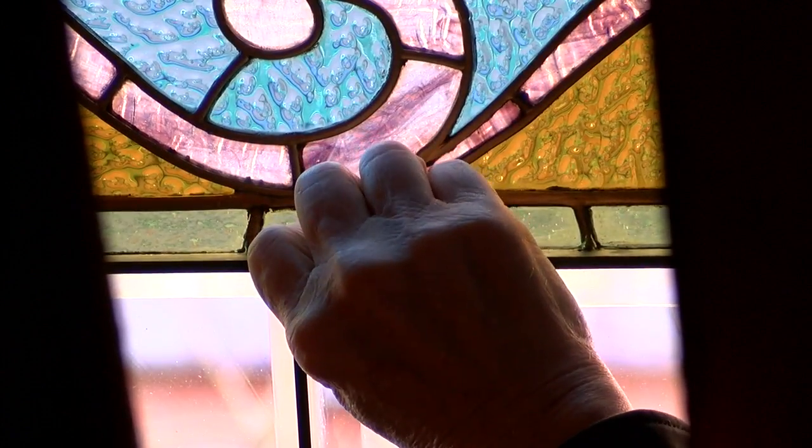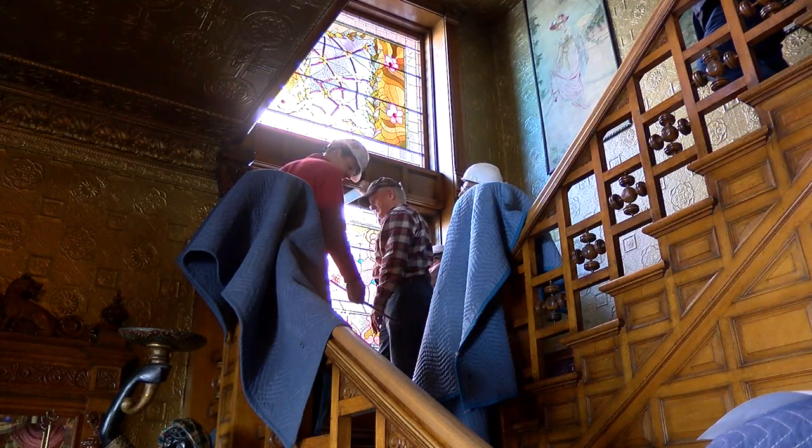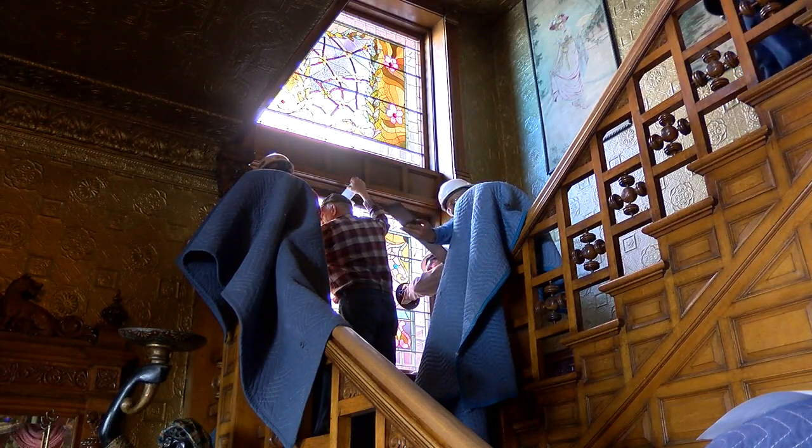The windows are a real Denver treasure. It's amazing to have one family with so many generations of Denver history and to be able to care for these windows the way they deserve to be cared for and give them the kind of attention and detail. It's really something special, and we're so grateful to all the donors and people who made it possible for us to have them work on these windows.